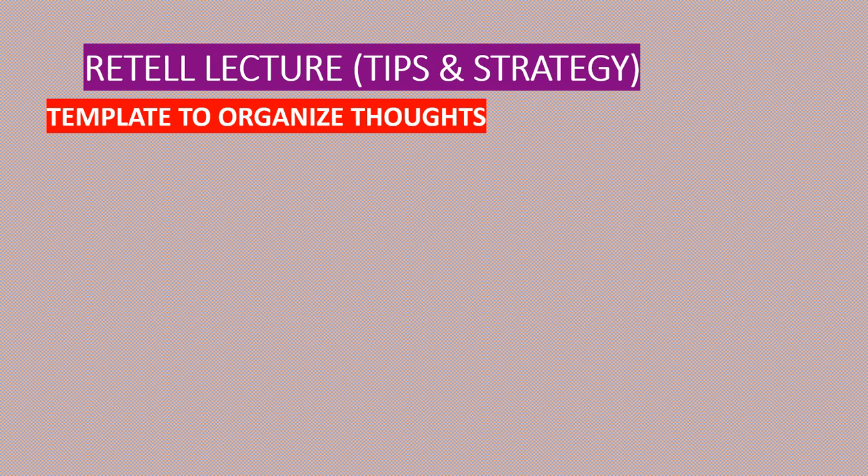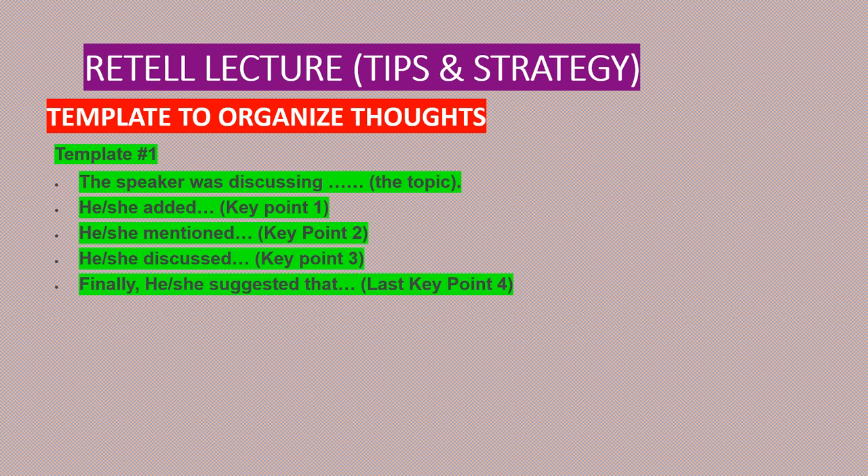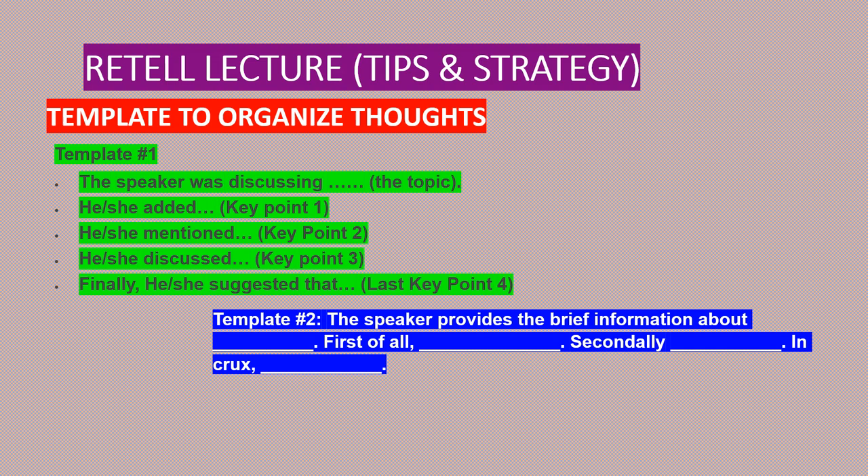Now let's take a look at a few templates. To speak clearly and up to the point, you must be ready with a template. The template will help you achieve maximum marks and avoid mistakes on exam day. The first template: 'The speaker was discussing [topic]. He or she added [first key point]. He or she mentioned [second key point]. He or she discussed [key point three], and finally suggested [key point four].' The next template: 'The speaker provides brief information about [topic]. First of all, [first key point]. Secondly, [second key point]. Moving on to [next key point], and in crux [conclusion].'